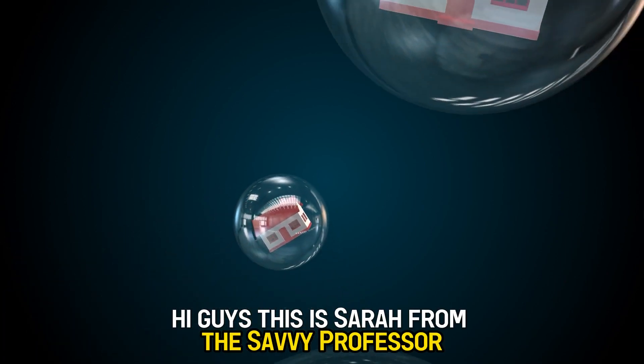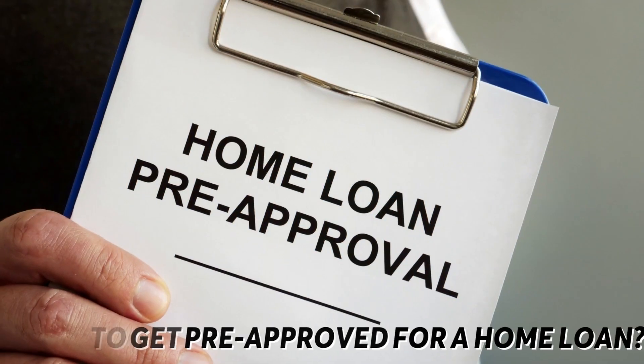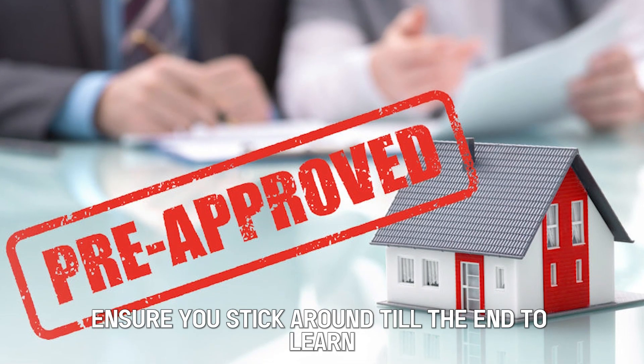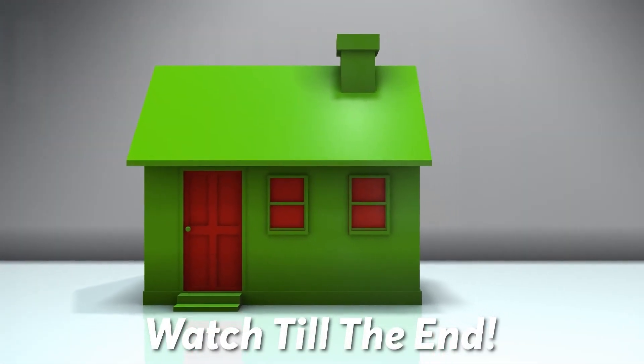Hi guys, this is Sarah from The Savvy Professor, and in today's video we're going to talk about how to get pre-approved for a home loan. Ensure you stick around till the end to learn simple ways you can get pre-approved for a mortgage.